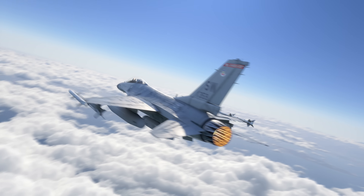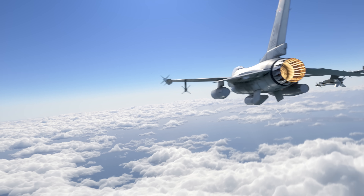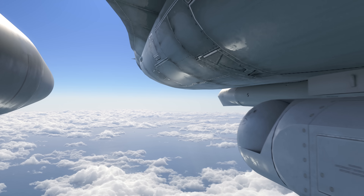Viper 1, targeted surface launch, bullseye 0-9-0-20, high, fast. Viper 2, targeted. Viper 1, engaged surface launch, lazing.